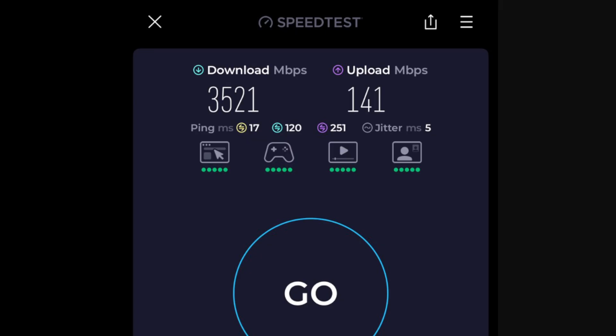The jitter is very low. First speed test: 3.5 gigs down, 141 megabits up. Here's another one: 3.7 gigs down, 236 megabits per second up. I think he's in the St. Louis market. I'm not sure if that's Ericsson or Samsung — maybe you guys can tell me — but those are really good performances.